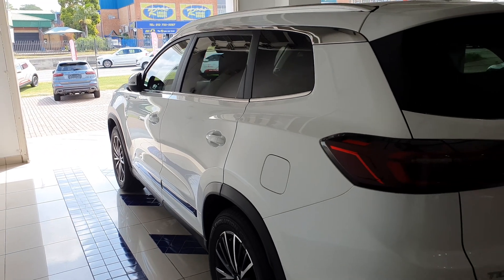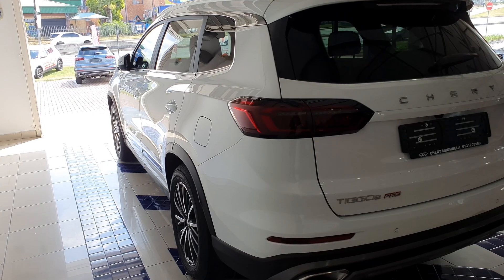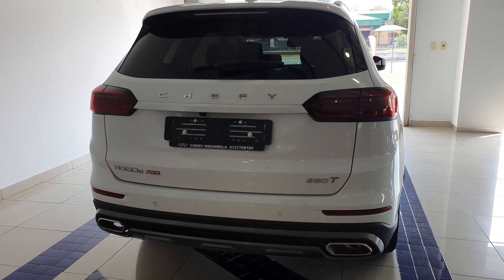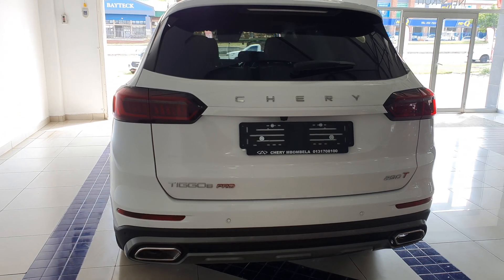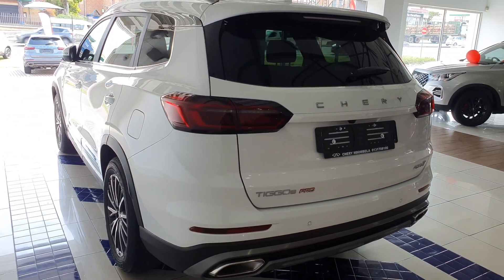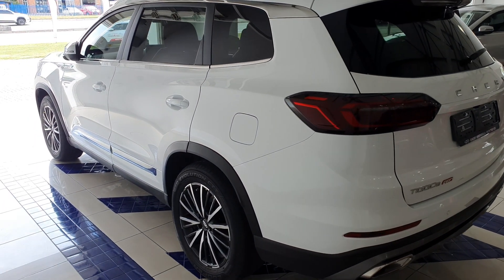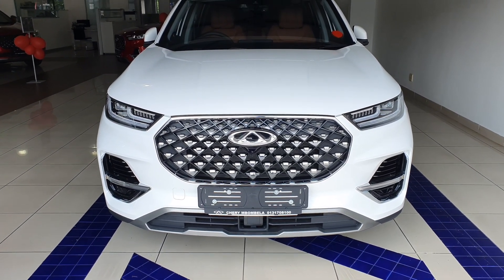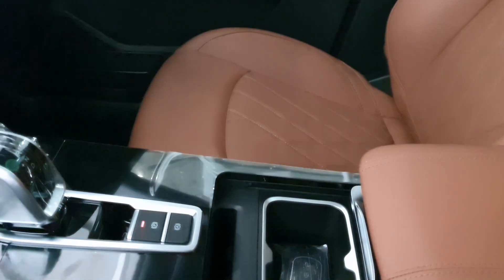All models come with five-year unlimited roadside assistance, and this car also gets a 10-year or one-million-kilometer engine warranty for the first owner. In conclusion, an entry-level VW Tiguan seven-seater starts from R572,000, and with the Tiggo 8 Pro you get the top-of-the-range model for only R547,000 - do with that information what you need. Thank you for watching; don't forget to like, share, and subscribe to the channel for more car content in a Mzansi context.